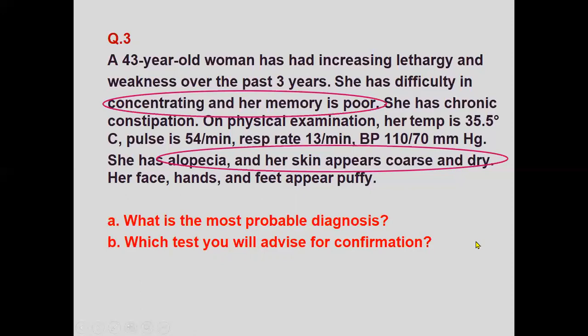Keep in mind that the same scenario can be used for an SCQ or MCQ. It is your application of mind to identify the key points and arrive at the diagnosis.